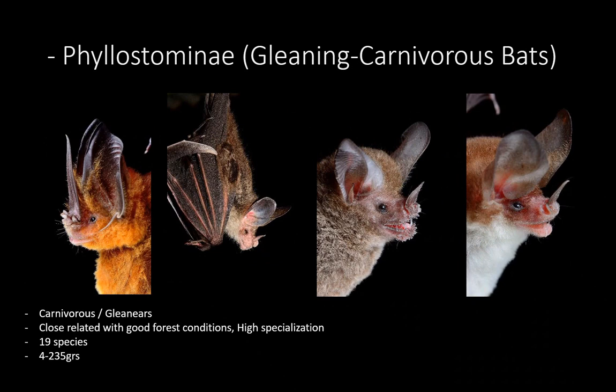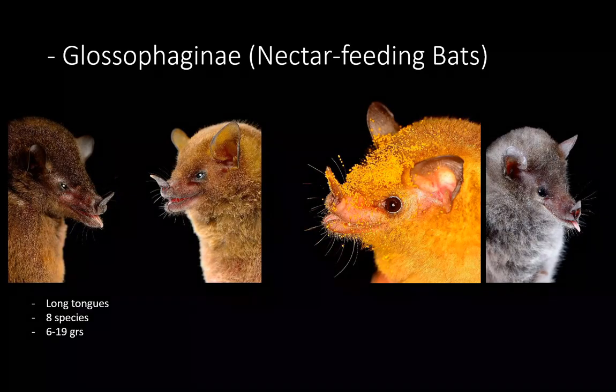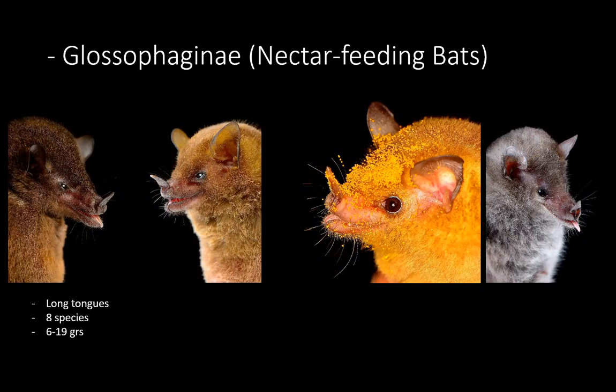The first subfamily of Phyllostomidae is the Phyllostominae — the gleaning and carnivorous bats. This also includes the largest bat in the American continent and also the smallest one. There are about 19 species in Nicaragua. They're called carnivorous because they actually feed on other animals: the small ones feed on little insects, while the bigger ones eat frogs, birds, lizards, and other bats — basically anything they can catch.